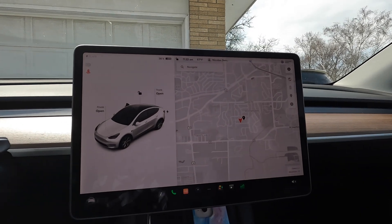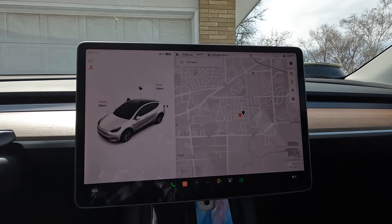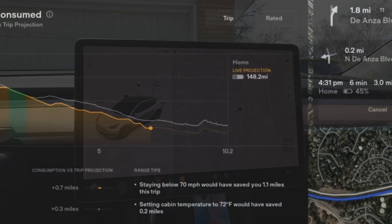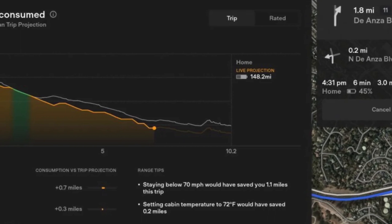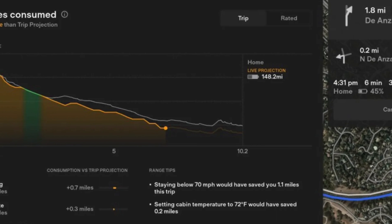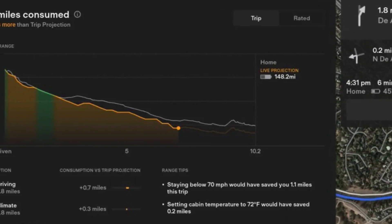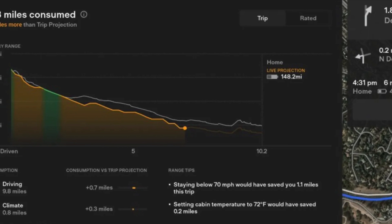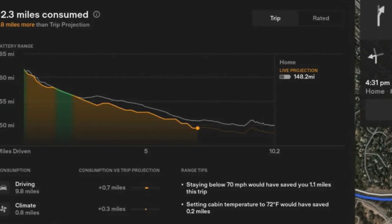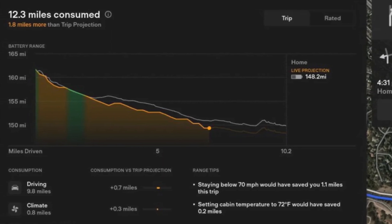We made it to our destination with 36% battery — basically 1% less than it was projecting. So pretty close, but it looks like we'll have to stop and charge on the way home. This is an example of the energy consumption chart. Time shown in yellow is where you're using more energy than predicted; green is where you're using less. There are helpful hints on the right explaining why you may have more yellow than green.